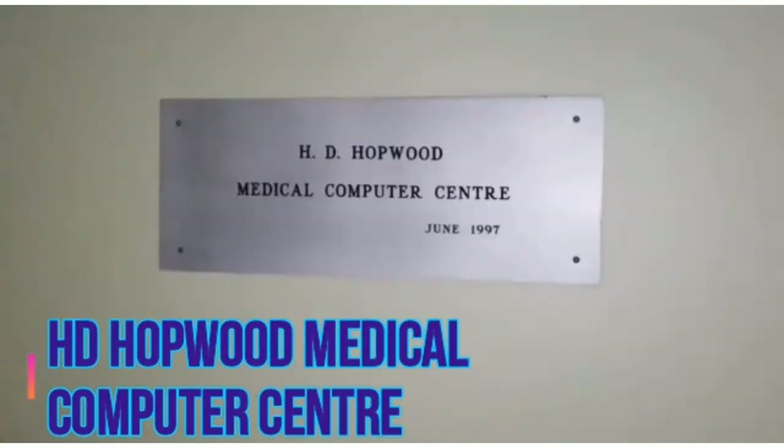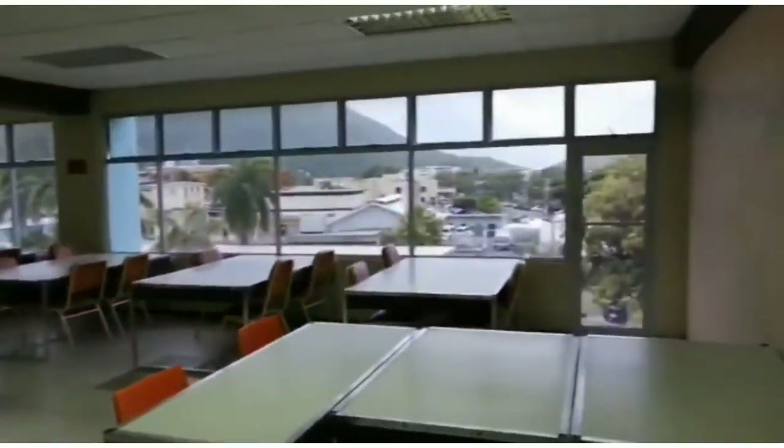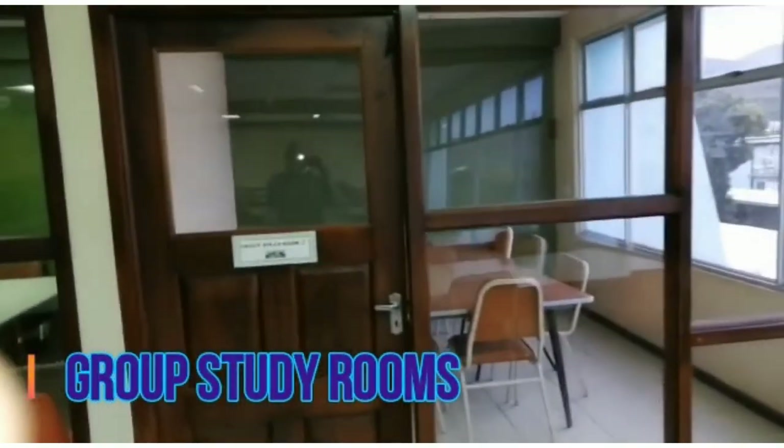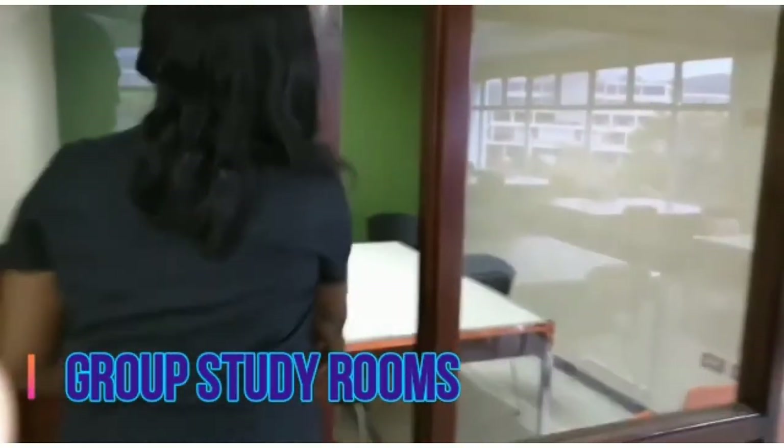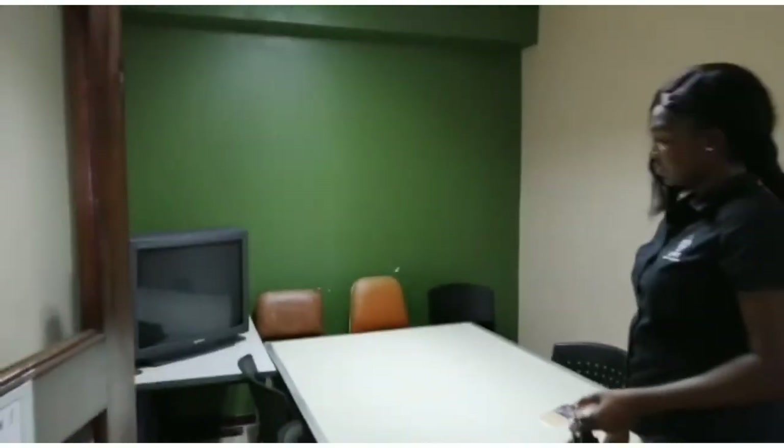The second floor is in part home to the Hopwood Center, which offers additional computer lab access. Beyond the Hopwood Center is a study area with a beautiful view. Group study rooms are available on this floor as well, and these rooms can be booked or pre-booked for three hours.